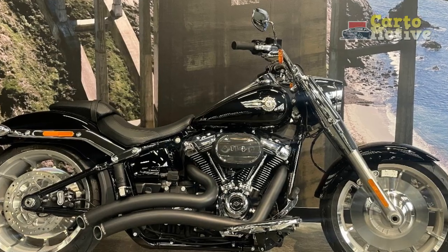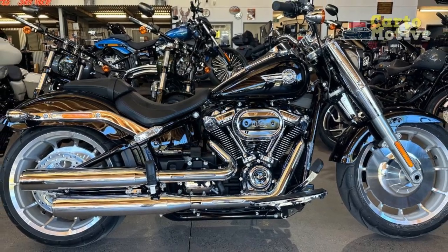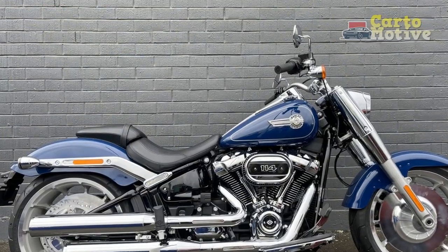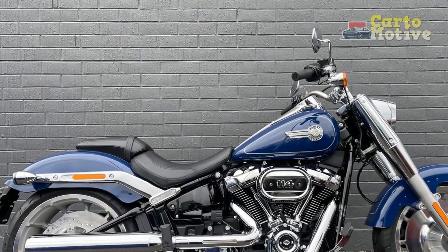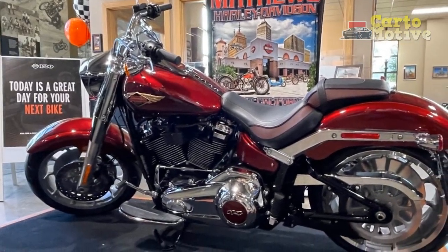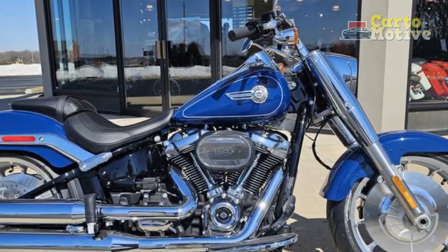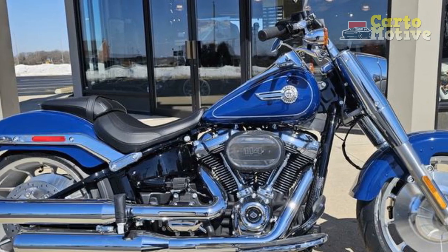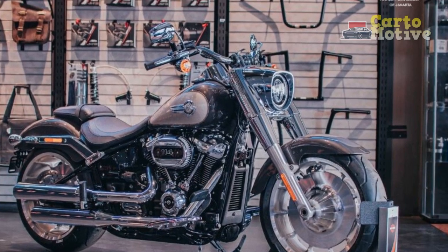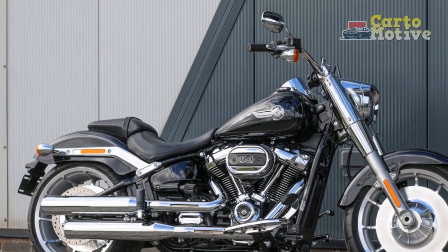Here's a closer look at the riding experience. 1. Commanding presence: As soon as you swing a leg over the saddle of a Fat Boy, you'll notice its commanding presence. The bike's massive front end, wide handlebars, and bold design make you feel like you're in control of a true heavyweight machine — it's a bike that attracts attention and exudes confidence. 2. Relaxed riding position: The Fat Boy is designed for long-distance cruising, and its riding position reflects this. The low seat height, coupled with wide and comfortably positioned handlebars, allows riders to sit in a relaxed and upright posture, reducing rider fatigue during extended rides and making it an ideal choice for touring.